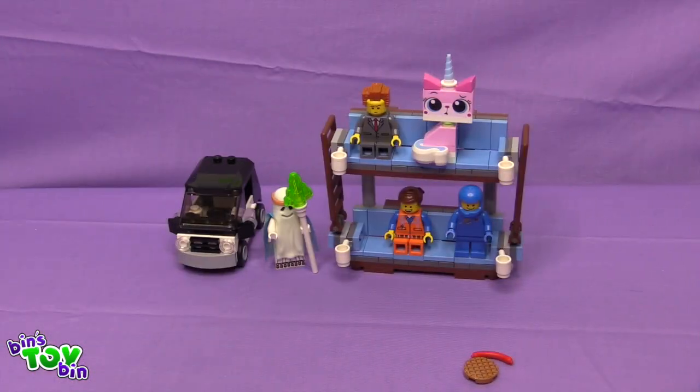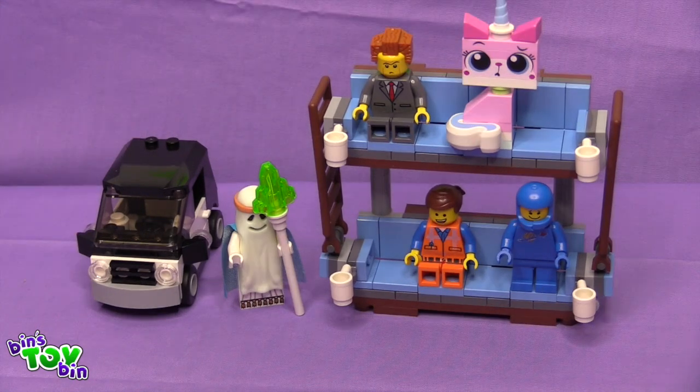All right, I have it all together. How cool is this? That is so awesome! I see you sat all the minifigures on the couch. Yes, except for Ghost Vitruvius because there's no room for him. He can drive the car, I guess. This didn't really take me too long to put together. You got it together fairly quickly. It's really cool the way they designed this.